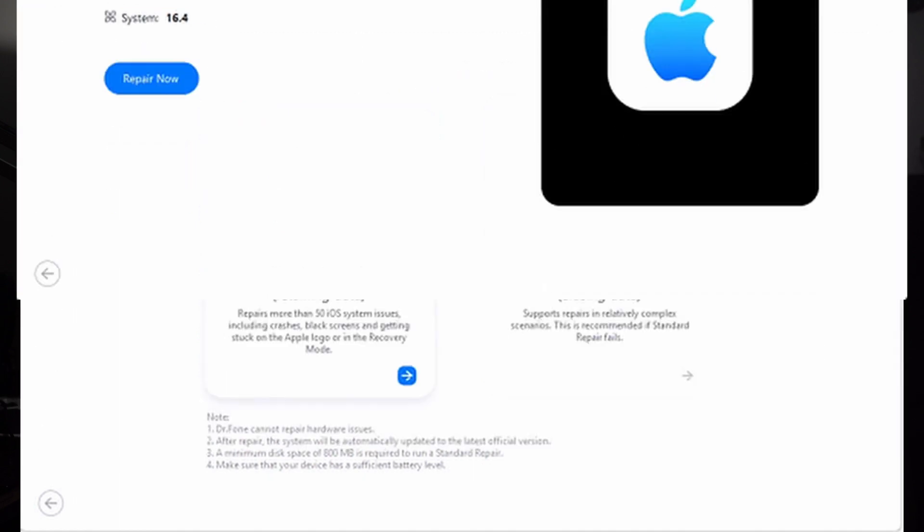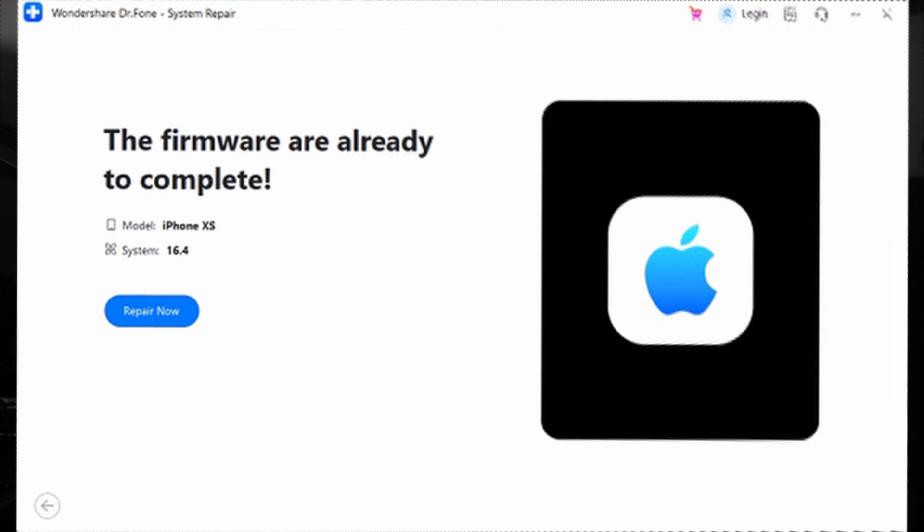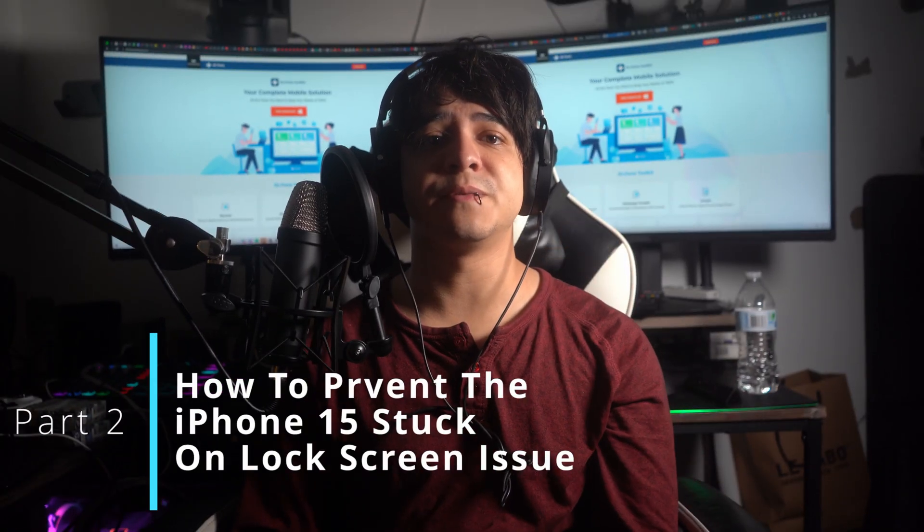Hit the Download button to get the necessary iOS firmware. Once the download finishes, the software will verify it. Then click Repair Now to activate the fixing process. Keep an eye on the progress, and when it's done, hit the Done button to complete the iPhone 15 repair.